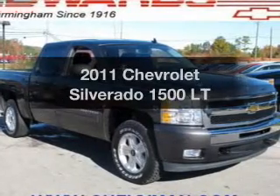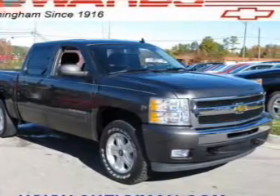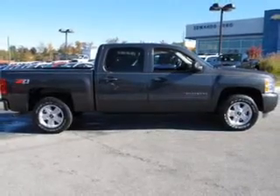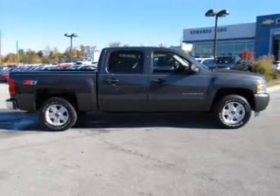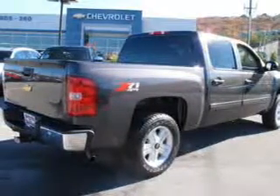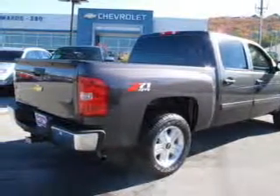Imagine yourself in this 2011 Chevrolet Silverado 1500. Travel the roads in style and comfort. In this great vehicle, the powertrain includes four-wheel drive with a powerful eight-cylinder engine connected to a smooth-shifting automatic transmission.